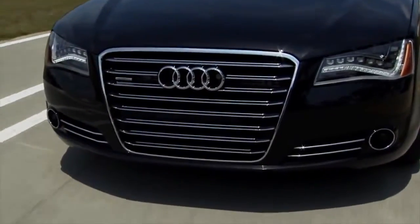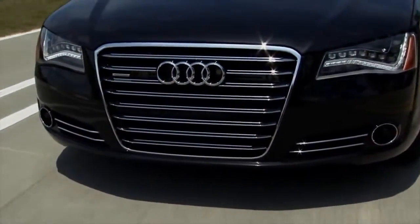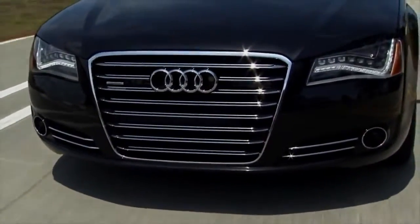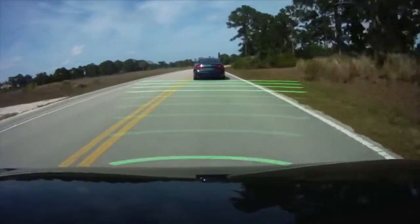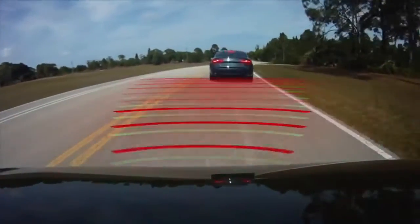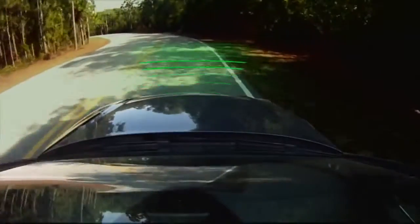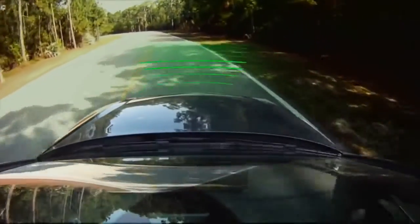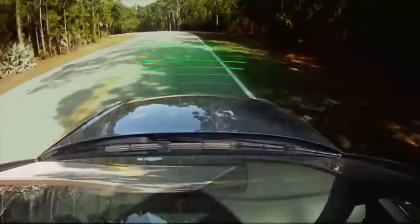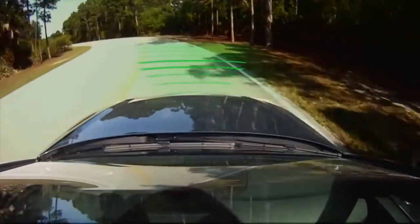Audi PreSense Front, a feature of the PreSense Plus package included in vehicles equipped with adaptive cruise control, provides an elevated level of occupant protection in the event of a potential front-end collision with a stationary object or moving vehicle. The system automatically calculates the likelihood of a front-end collision and activates several safety functions if a collision appears imminent, including Audi Braking Guard.